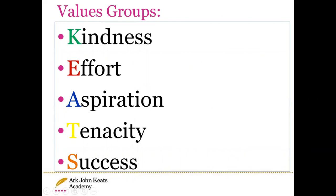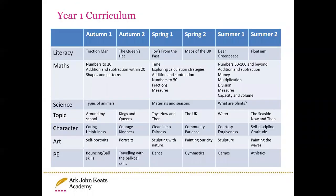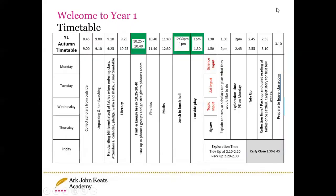We have certain values at John Keats that we consistently talk about with the children. They are reflected in our day-to-day running of the school and also in our team's virtual assemblies. This is a brief overview of the Year One curriculum and the Year One day-to-day timetable.